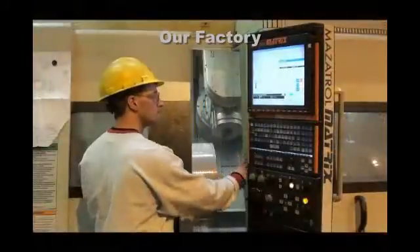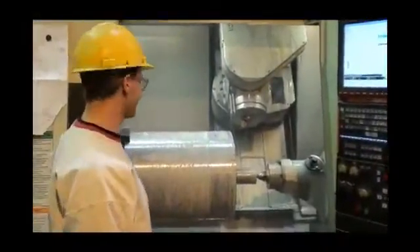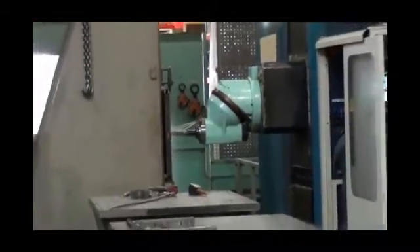Our manufacturing area consists of a machine shop, saw shop, two assembly shops, a burn shop, and a weld shop. Handling nearly all manufacturing in-house helps us maintain our extremely high quality.